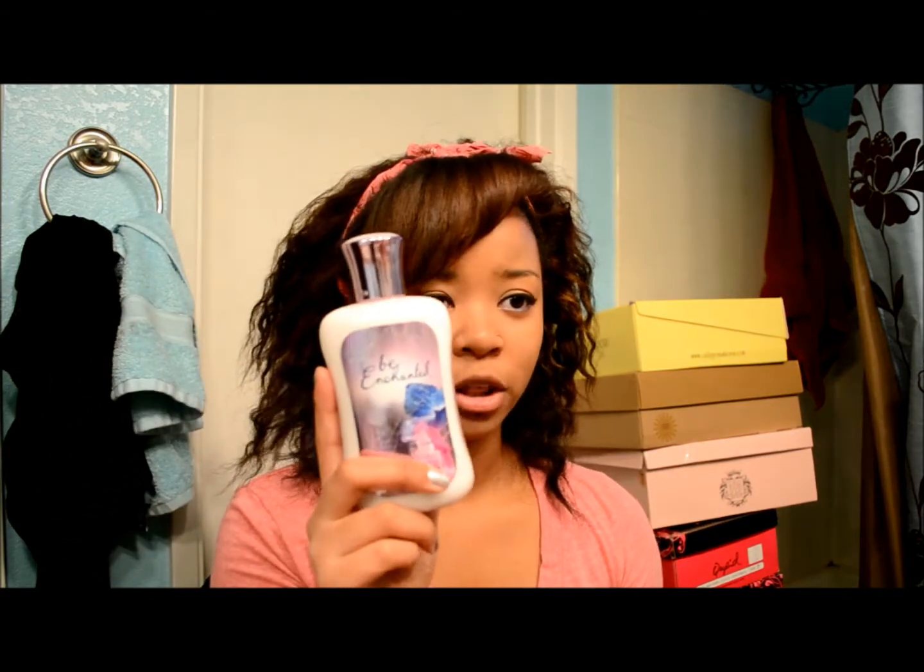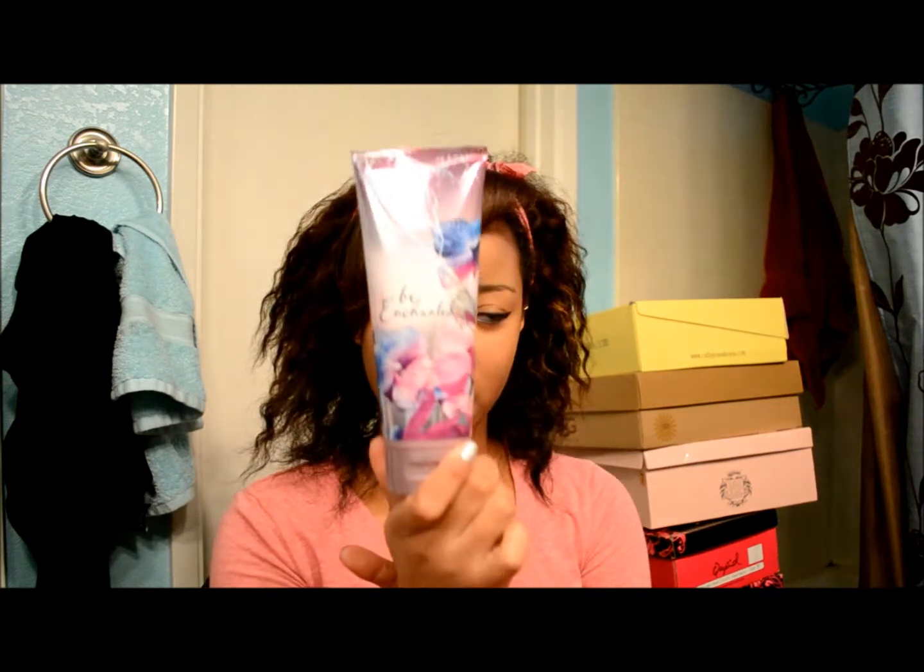And you know I love my Bath and Body Works. I got Be Enchanted — one of their new scents. I got the regular body lotion, the body spray, and I also got a body cream. They are all matching scents. I also got the shower gel but I did not grab it because it's in my shower and it's wet.